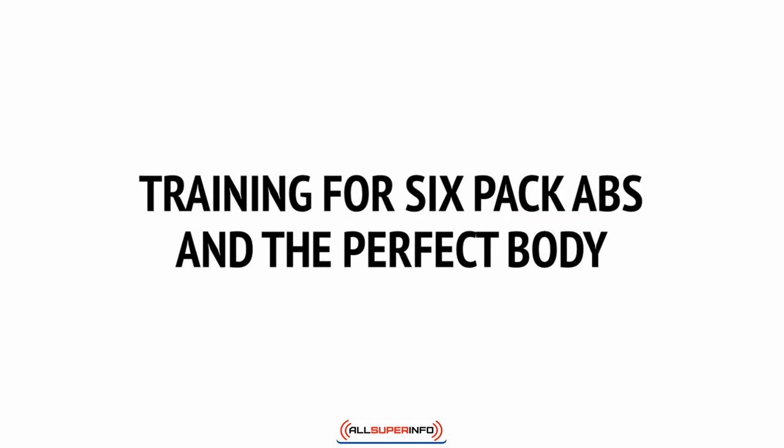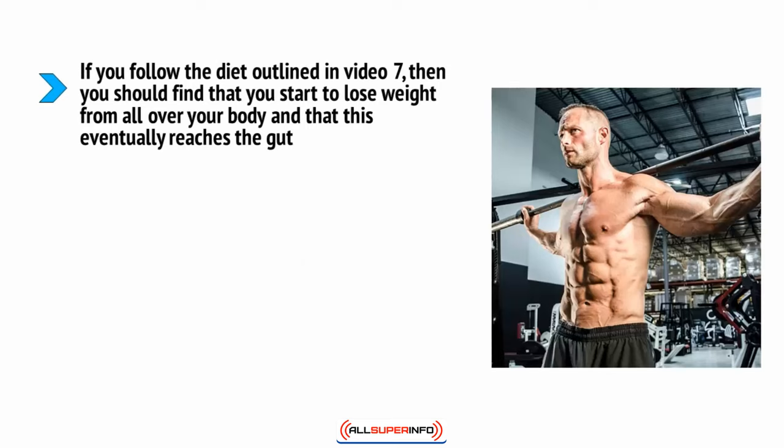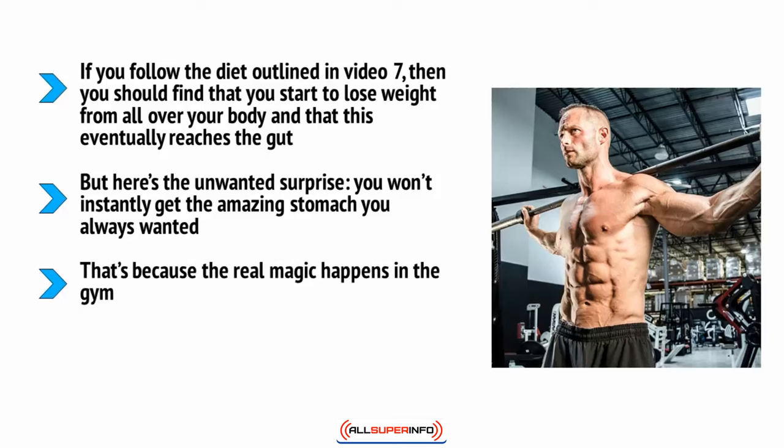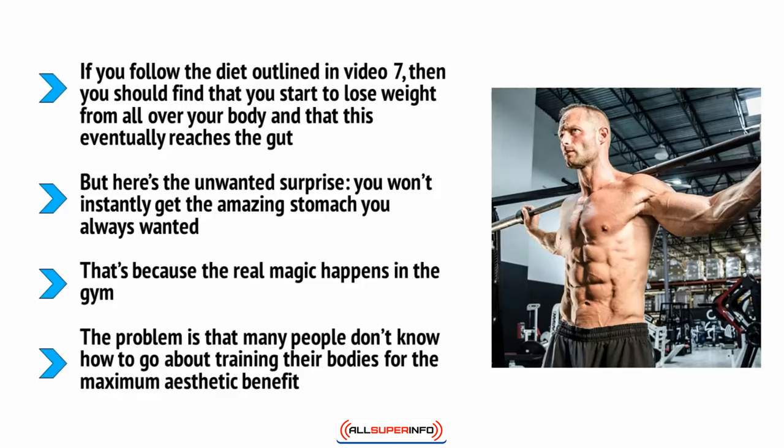Training for six-pack abs and the perfect body: if you follow the diet outlined in video seven, you should find that you start to lose weight from all over your body, and this eventually reaches the gut. But here's the unwanted surprise — you won't instantly get the amazing stomach you always wanted. Apart from anything else, there's probably still flabby skin and perhaps even stretch marks. The real magic happens in the gym. Muscle is metabolically active, meaning you'll burn more calories even when sleeping, and it's also what makes a person look toned and honed far more than low body fat alone. Low body fat alone will make you look skinny and malnourished; low body fat combined with great muscles will make you look like a celebrity.